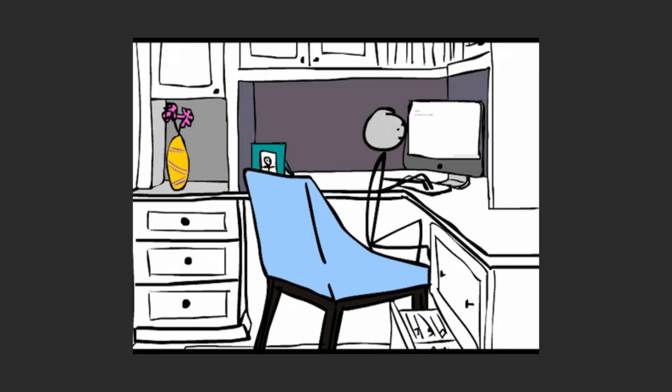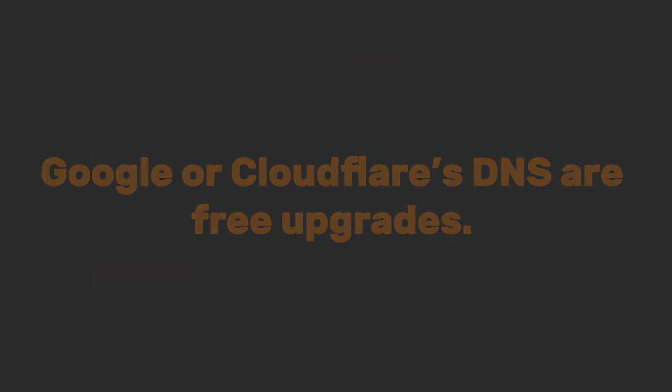When sites won't load, your ISP's DNS is often snoozing. The fix? Switch to a turbocharged DNS. Google or Cloudflare's DNS are free upgrades — they're faster, more private, and fix 80% of 'why won't this load?' meltdowns.